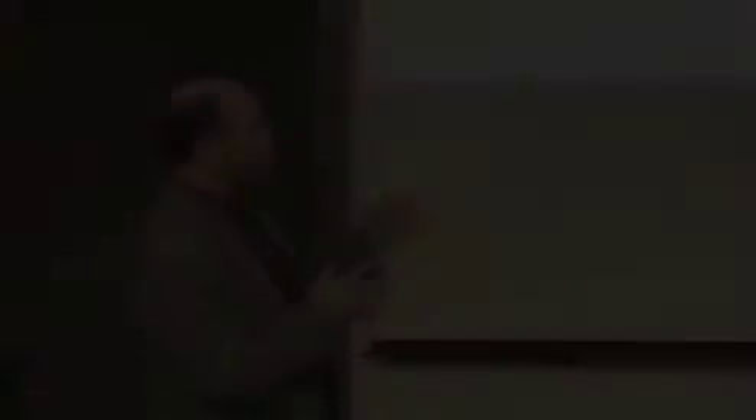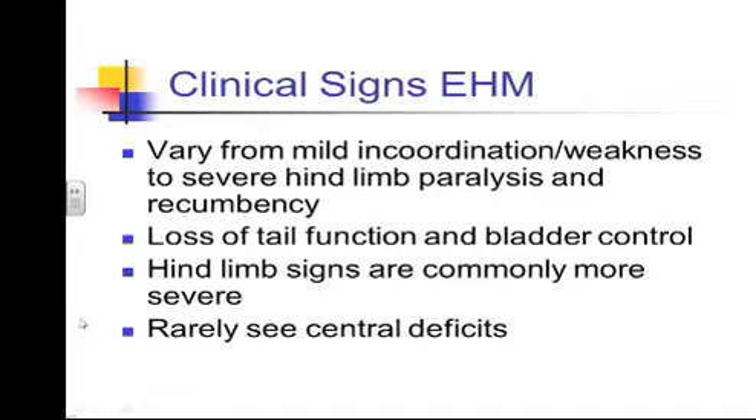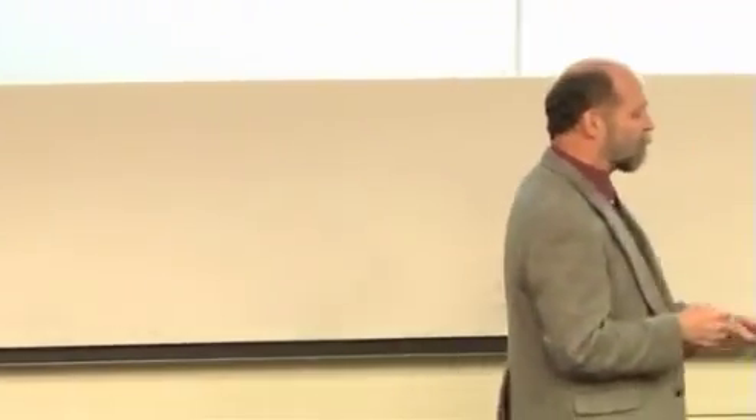As far as the clinical signs you're going to see with herpes virus, the classic signs range from mild incoordination up to very severe signs where the animal is unable to rise — complete recumbency. You can see the full spectrum. You can't say this is herpes because it's severe, or it's not herpes because it's only mild. We see hind limb signs more commonly and more severely. We see loss of tail tone, loss of bladder function — horses may be dribbling urine. In geldings we often see they're unable to retract the penis due to paralysis. We rarely see central signs; these horses are usually bright and alert, just stumbling and unable to recognize where their feet are.